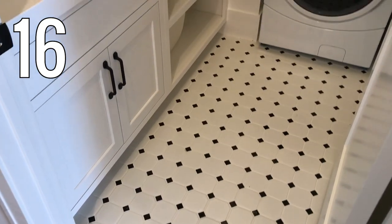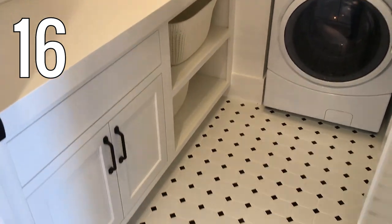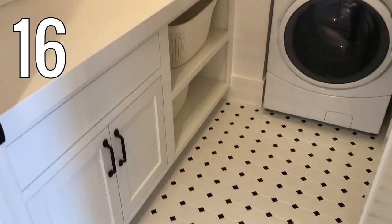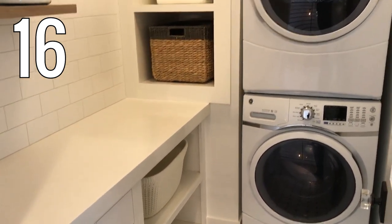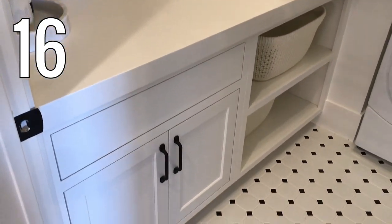Number 16. Here's a small laundry room with some big style. I love the diamond tile floor. Stacking the machines is a smart way to save space, and that made room for a folding counter, floating shelves, and laundry basket storage even in this tiny room.